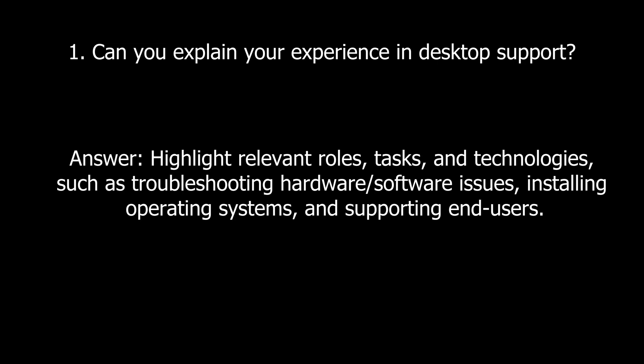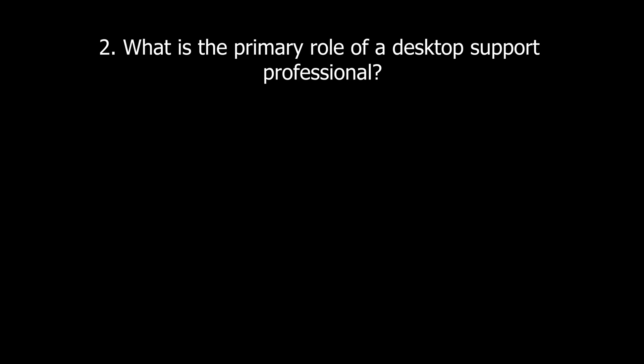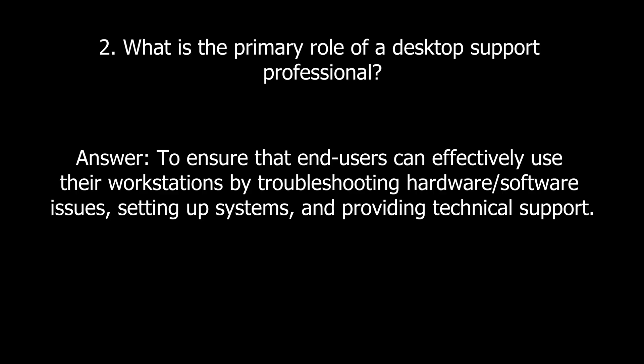We will start with general questions. Question one: Can you explain your experience in desktop support? This will pretty much always come up in any interview. Highlight relevant roles, tasks, and technologies such as troubleshooting hardware and software issues, installing operating systems, and supporting end users. Question two: What is the primary role of a desktop support professional? Specify that desktop support is about ensuring end users can effectively use their workstations by providing troubleshooting for hardware or software issues, setting up systems, and providing general tech support.